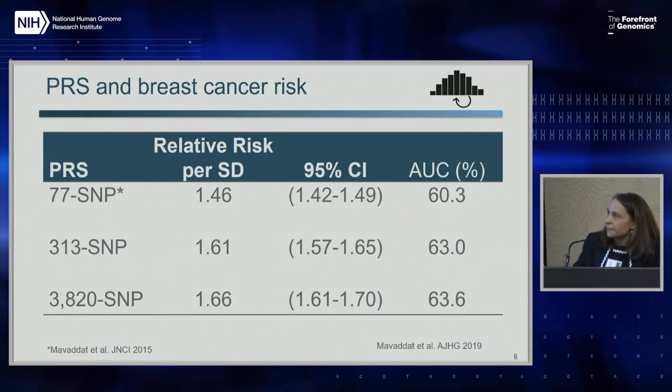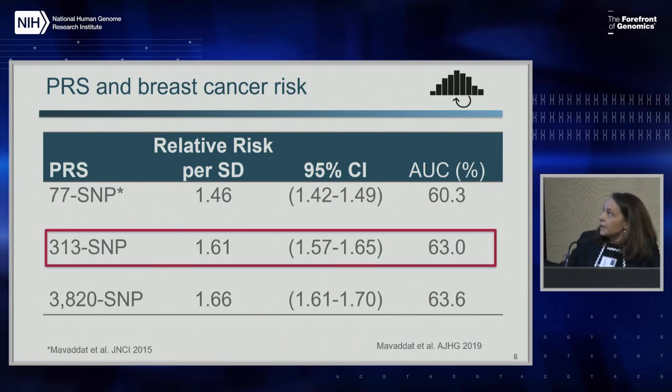We previously published a PRS based mainly on a project called the Cox project, where the optimal PRS includes 77 SNPs. More recently, we've doubled the size of the GWAS studies - now there are over 120,000 breast cancer cases and a similar number of controls, and we were able to improve the predictiveness of the PRS. Using standard methods with stepwise regression, the optimal PRS included about 300 SNPs with an area under the curve of 63. We also tried different models and machine learning, and found that you can include many more predictors, but the improvement in prediction was quite marginal.